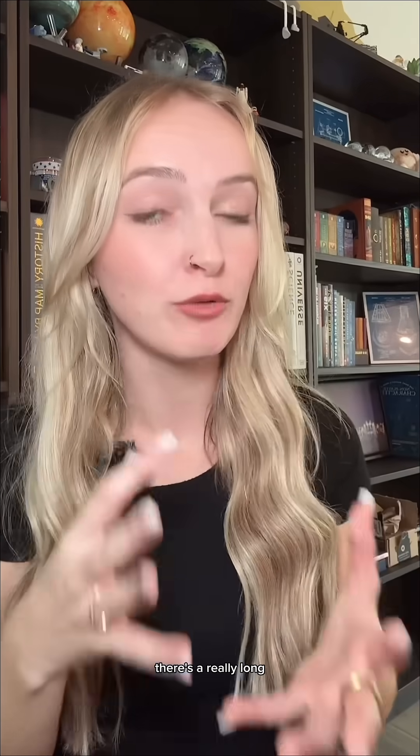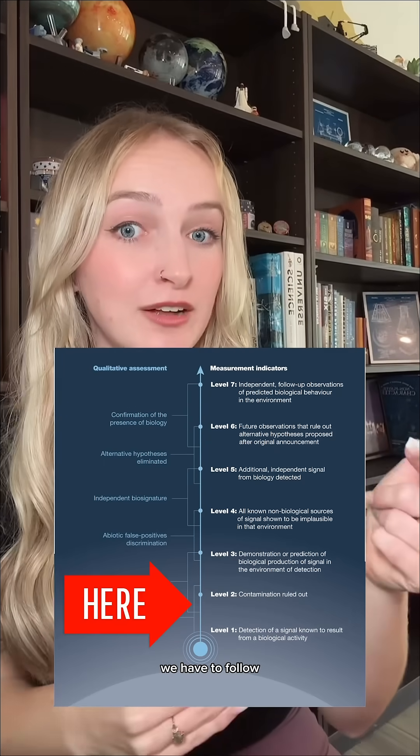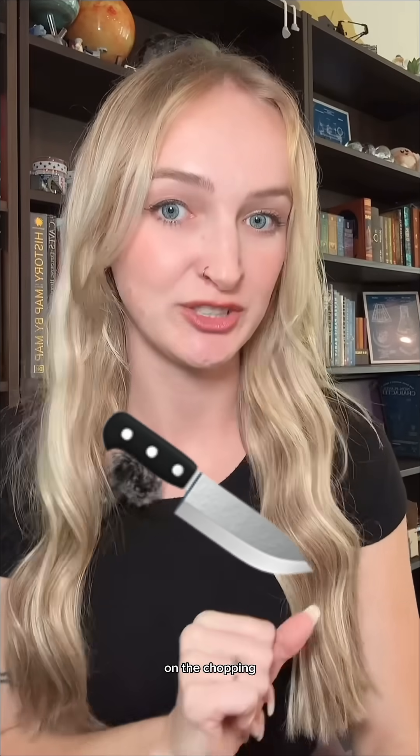Last week, NASA confirmed the most compelling evidence to date for ancient life on Mars. There's a really long, robust process that we have to follow to actually confirm that, and it really starts with bringing it back to Earth. The best bet we have right now is a mission called Mars Sample Return, which NASA and the European Space Agency have been working on for quite some time.